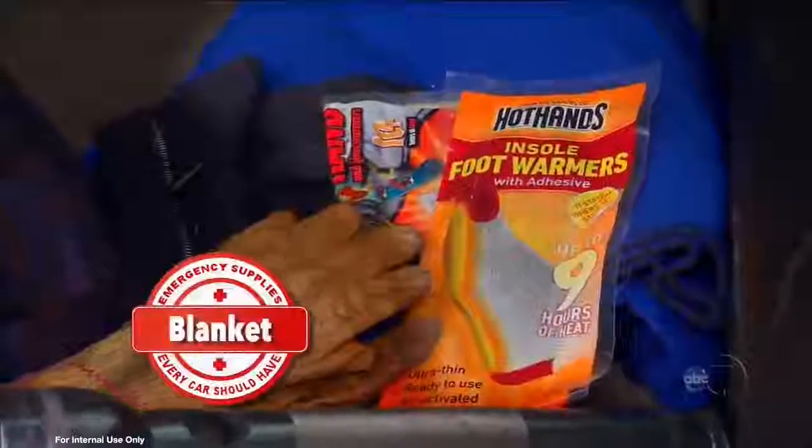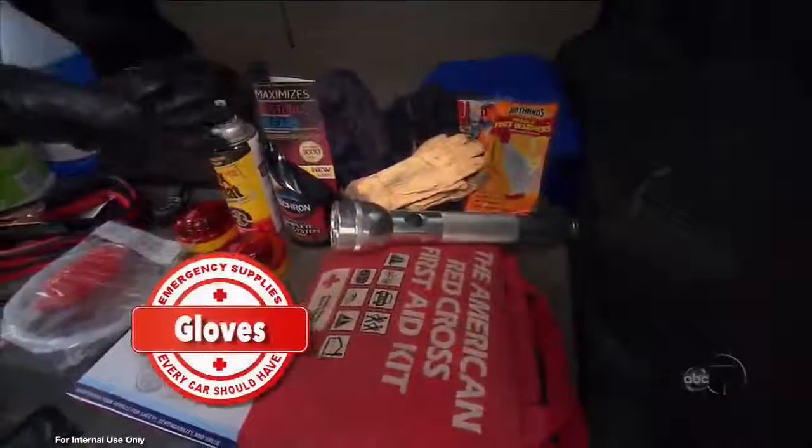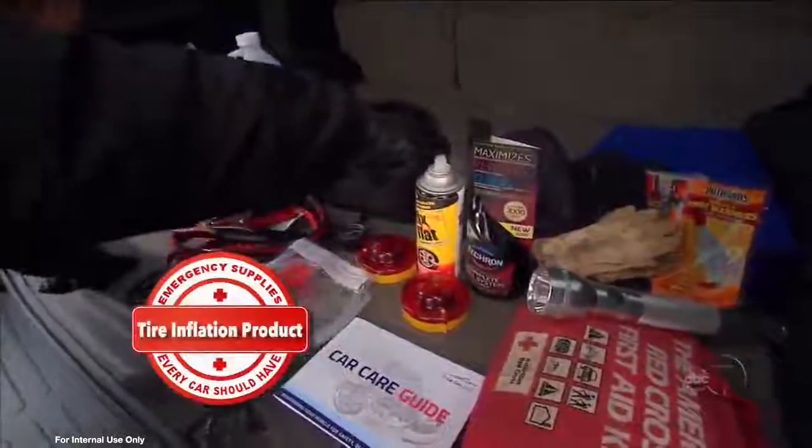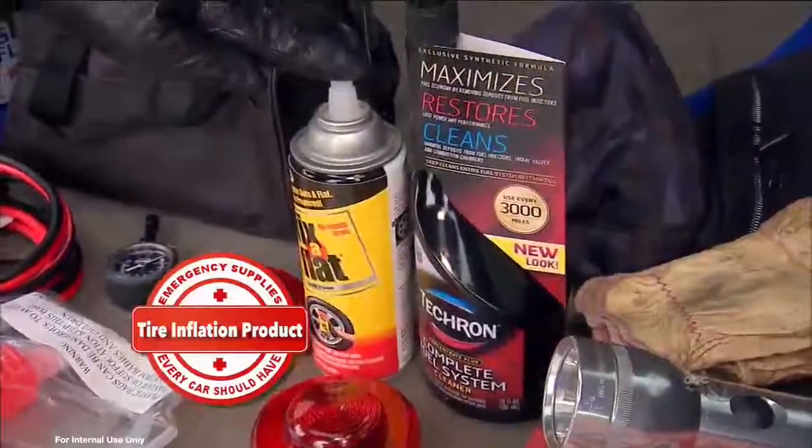A first aid kit, a flashlight, a blanket, some gloves — whether you're adding washer fluid or pumping gas. You should carry a fuel injector cleaner and a tire inflation product, especially if you don't know how to change a flat tire.